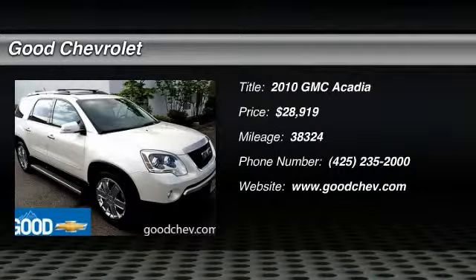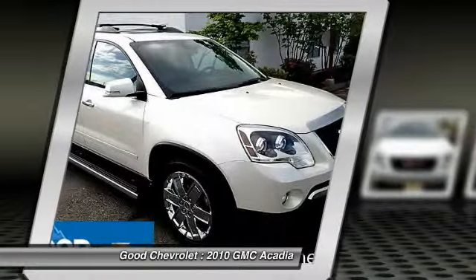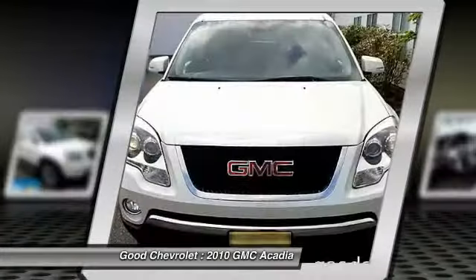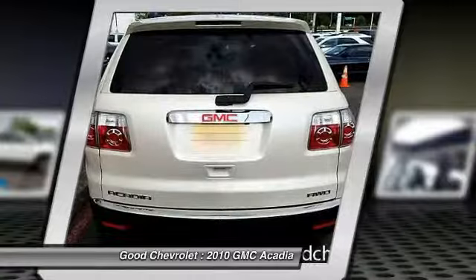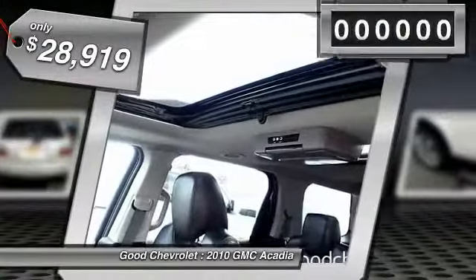The 2010 Acadia. The GMC Acadia has great capability coupled with exceptional safety, offering better highway fuel economy than any other eight-passenger SUV, advanced technology, and thoughtful ergonomics. The Acadia is a premium utility that rejects compromise and is priced below $30,000.